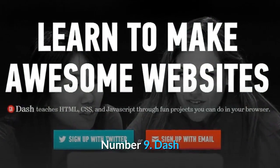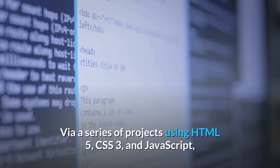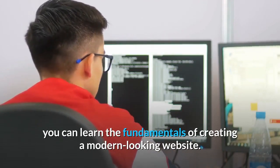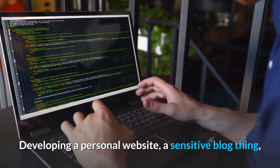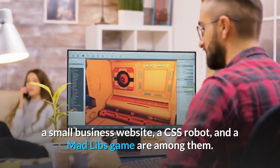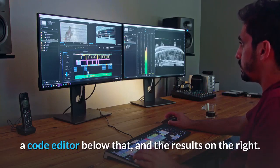Number nine: Dash. Dash, a web development-focused project from General Assembly, is up next. Via a series of projects using HTML5, CSS3, and JavaScript, you can learn the fundamentals of creating a modern-looking website. There are five projects to finish in total: developing a personal website, a responsive blog, a small business website, a CSS robot, and a Mad Libs game. For every project, you'll have slides to click on in the upper left, a code editor below that, and the results on the right.